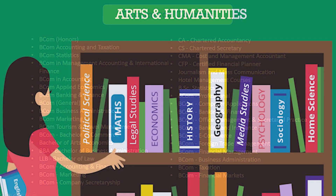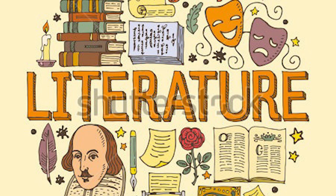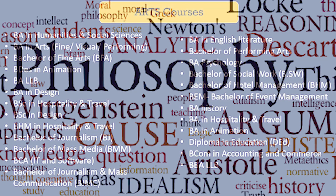The next group is arts and humanities. Though this stream is least preferred, it offers some exciting and interesting career options too. Arts offers a wide range of options. Students can study sociology, history, literature, psychology, political science, philosophy, economics, and much more.